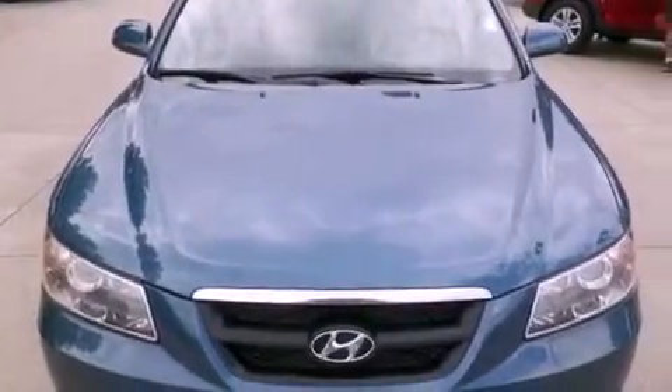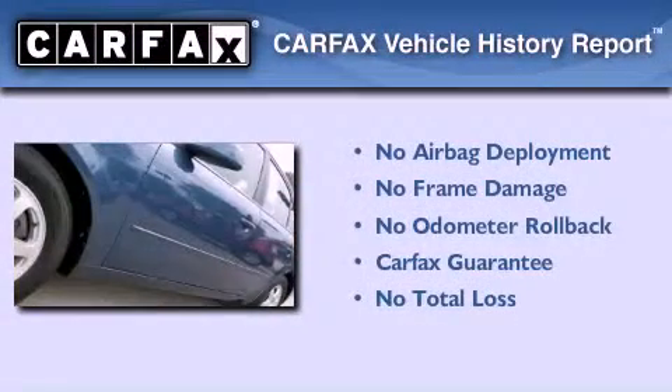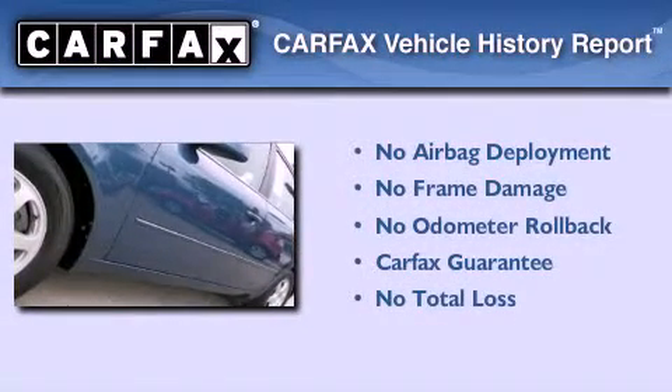With an EPA estimated rating of 34 miles per gallon on the highway, fuel efficiency is still high on the list of priorities. Not to mention that this Hyundai qualifies for the Carfax buyback guarantee.